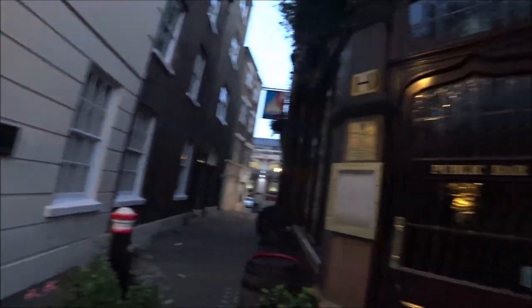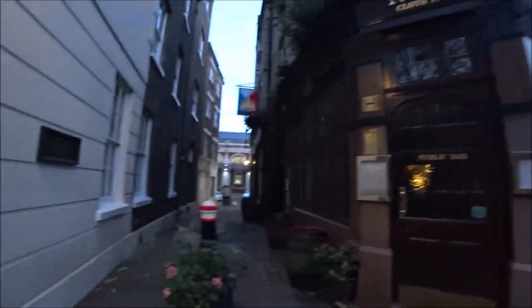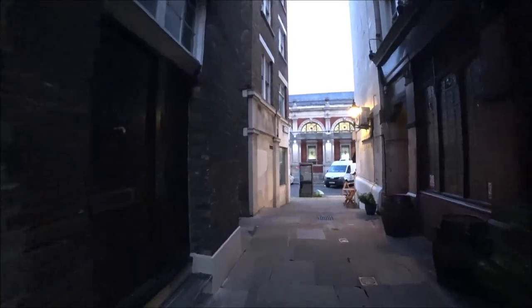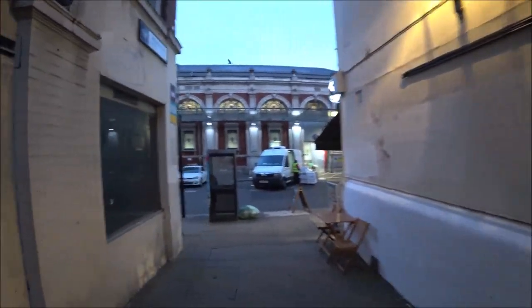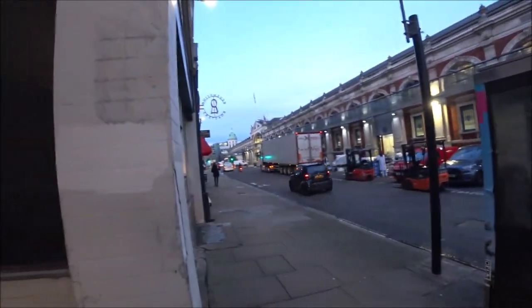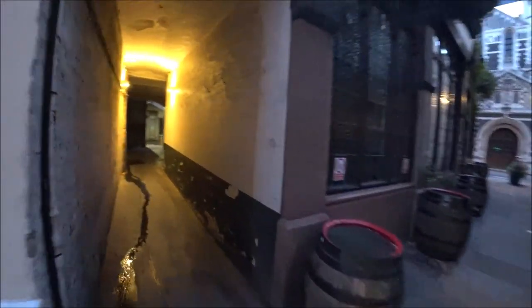Rising Sun Court, number 38 Cloth Fair - Rising Sun. Looks like a decent boozer. I'll have a little look down here. So this Rising Sun Court brings us back out to where we were at the start - we've got the Smithfield meat market there. Let's have a walk up here.